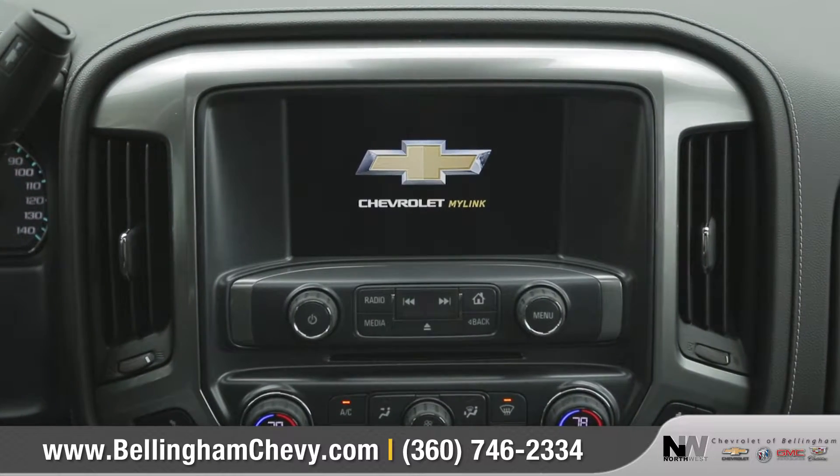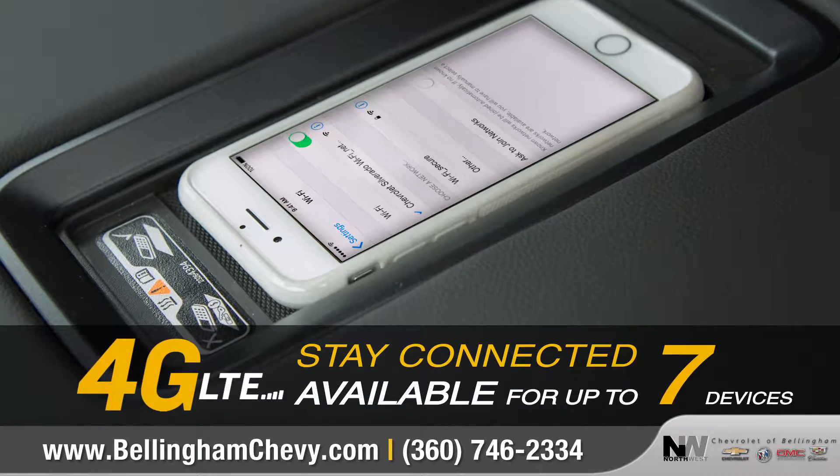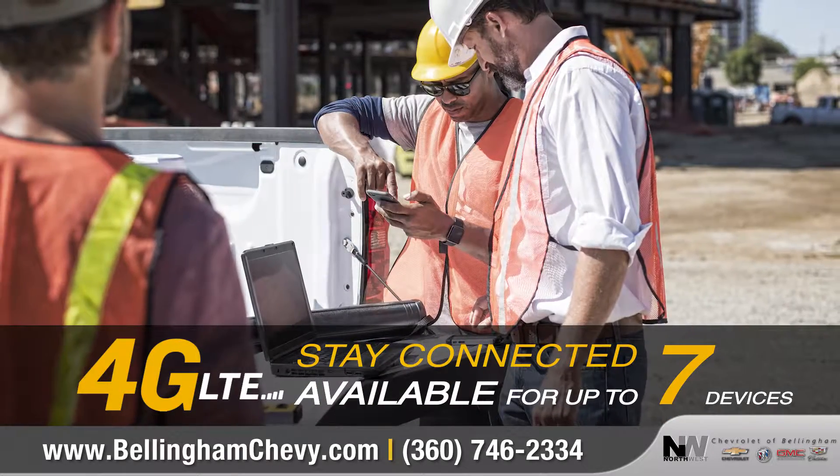Chevrolet MyLink keeps you connected through an available 8-inch diagonal color touchscreen, and Silverado HD is the first truck to offer 4G LTE Wi-Fi.